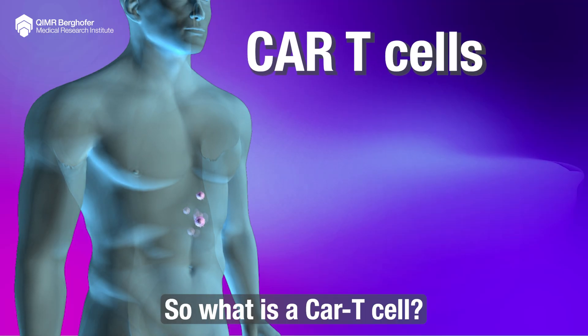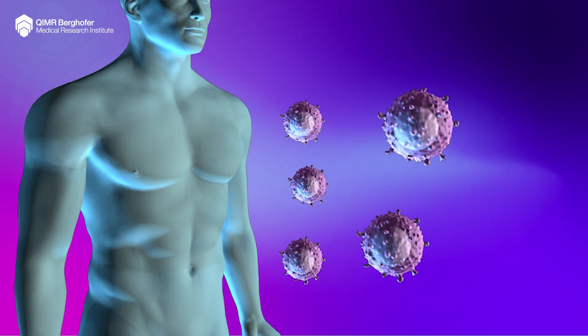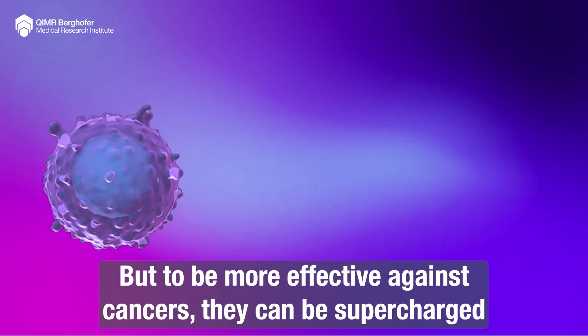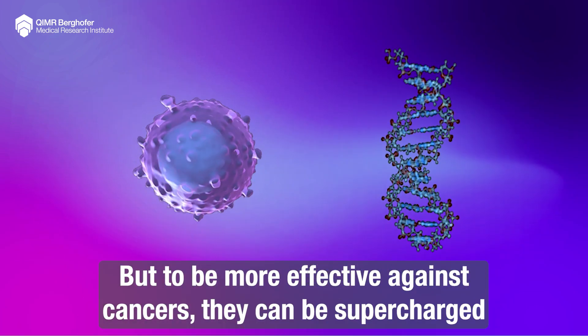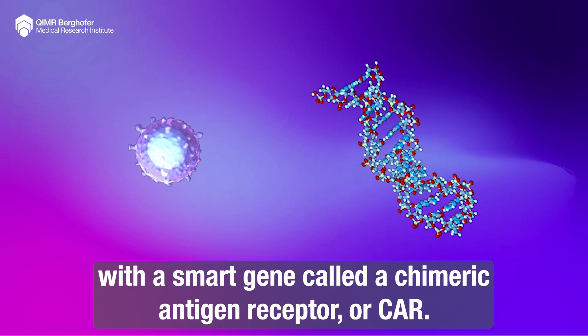So what is a CAR T-cell? T-cells are the soldiers of our immune system. But to be more effective against cancers, they can be supercharged with a smart gene called a Chimeric Antigen Receptor, or CAR.